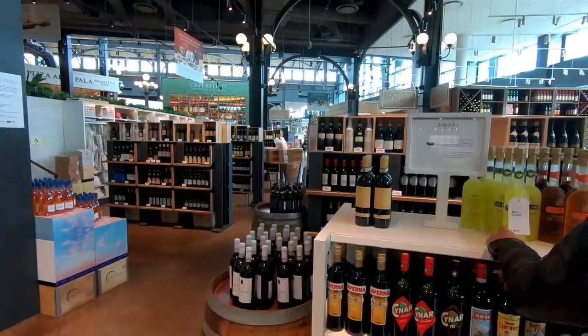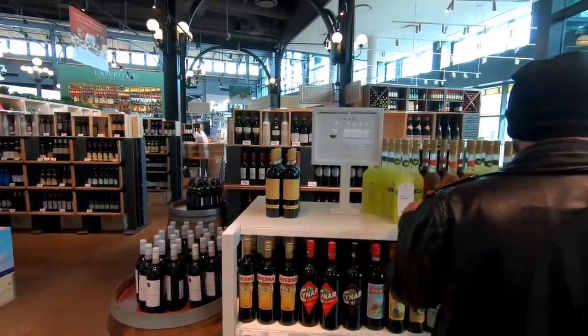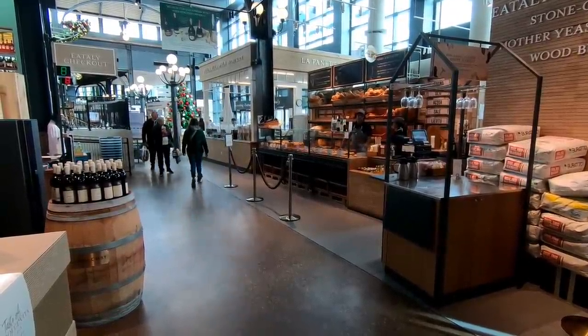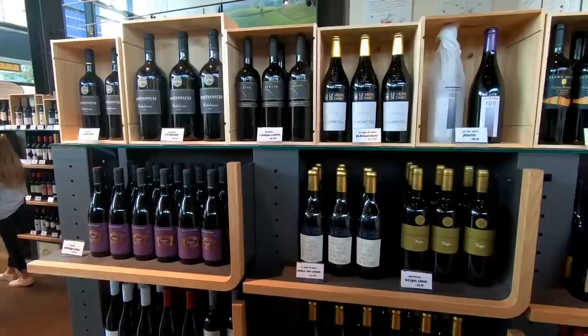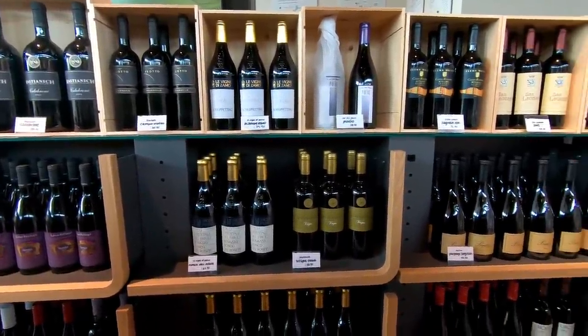They currently have six locations in the United States and one in Canada, but they really are a worldwide chain. They've got locations in Japan, Saudi Arabia, Russia, Sweden, Germany, and of course they have 13 locations in Italy. They currently have plans to expand to even more places like Abu Dhabi, Brussels, Hong Kong, and Johannesburg.